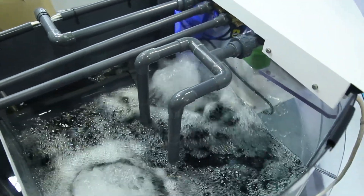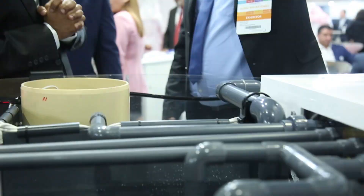The output water does not have any odor, does not have any smell, and it maintains every standard required by UAE and European authorities. Thank you.